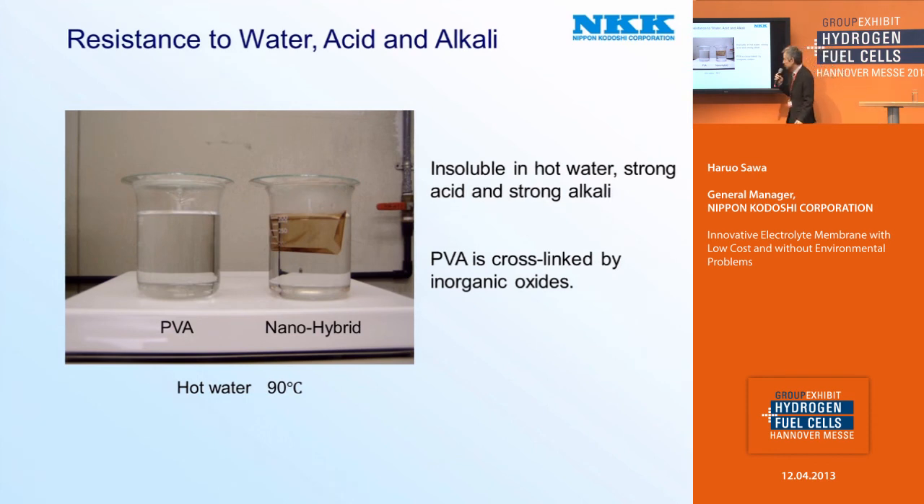How is the performance? PVA — polyvinyl alcohol — is originally soluble in water, like this. But once it is hybridized with inorganic oxide, it becomes insoluble in hot water, even in hot strong acid, even in hot strong alkali. I think it is because PVA is cross-linked by the inorganic oxide.